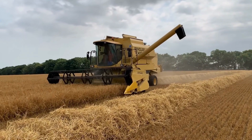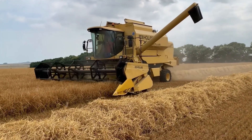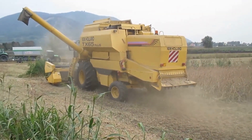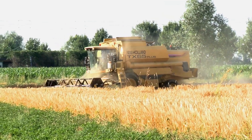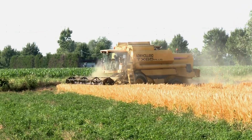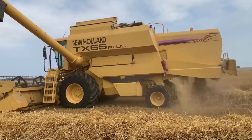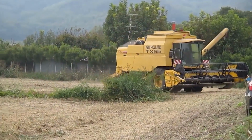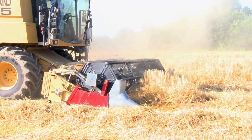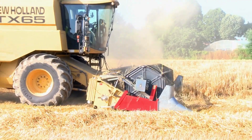The New Holland TX65 Plus is a modern and efficient tri-cycle combine harvester for harvesting barley and various cereals. It is equipped with a powerful and advanced engine that increases productivity and efficiency in different agricultural environments. In particular, the New Holland TX65 Plus is designed with a unique residue management system that effectively removes post-harvest residues, ensuring that barley and cereals are harvested in optimal conditions, maintaining high harvest quality.